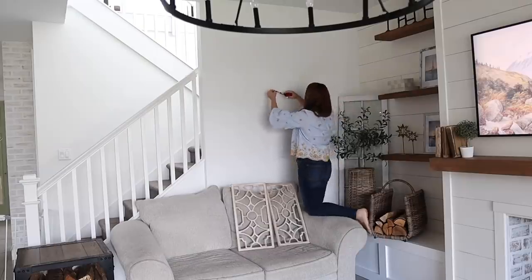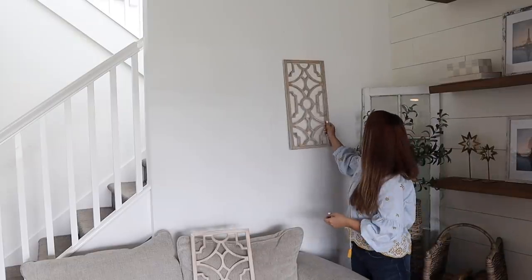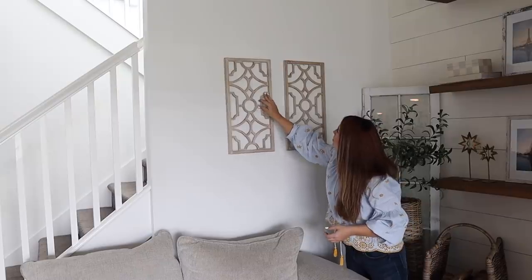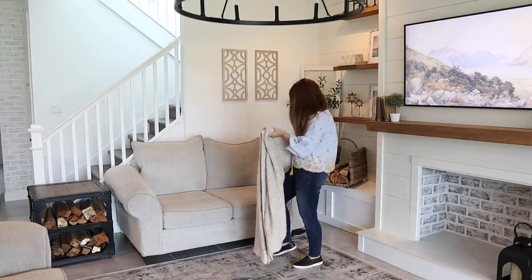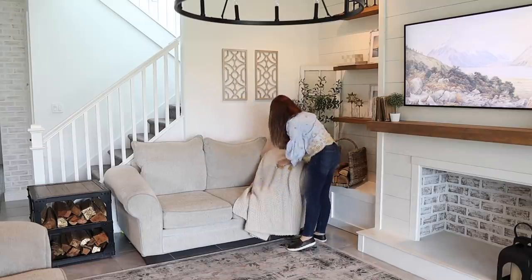Now I'm using my handy dandy Hang-O-Matic to measure and hang these pretty wooden trellises, also from Target, above my couch. This thing is a lifesaver when it comes to hanging things — I will link it down below. I highly recommend it. This blanket started out on my bed but we've been using it down here for a while now — it's our absolute favorite. It's so soft and big, just perfect.